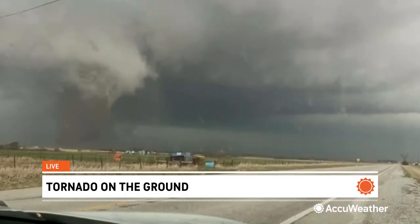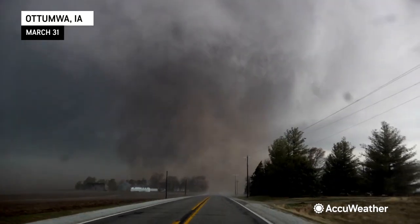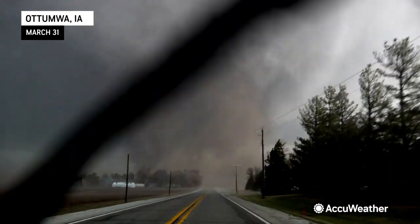This is on the ground. You are seeing this live, folks. This is a very large tornado. This is northeast of Ottumwa, Iowa. It's right in front of us — it's crossing the road right now.